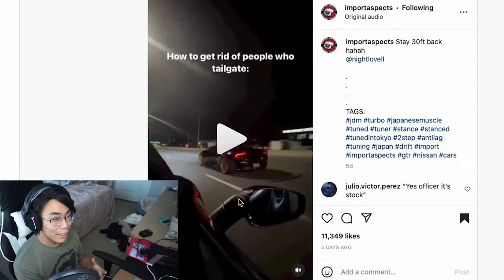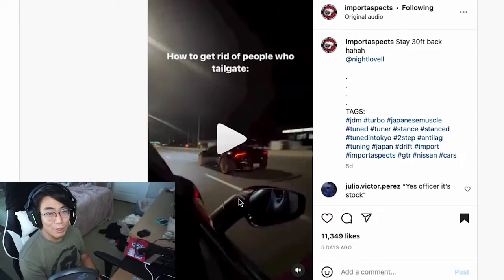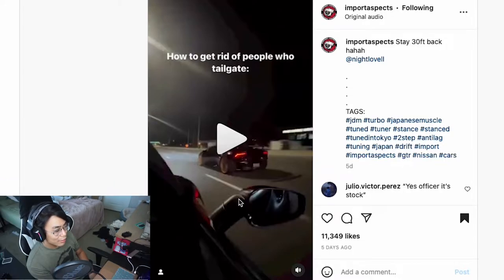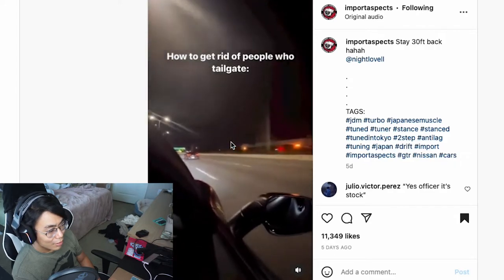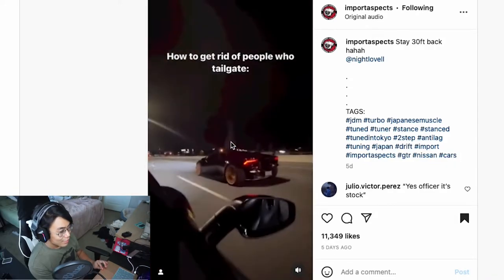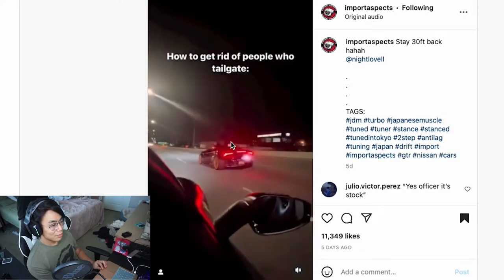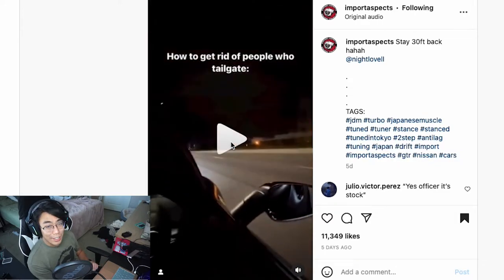Imagine if you're driving behind that and he just randomly hits his rolling anti-lag and burned your whole entire hood and bumper — that'd be insane. I know those cars put out a lot of heat out the back. There's no way, but that thing sounds so good. I could listen to that all day. It takes off like a rocket ship — twin turbo Lambos are so cool.